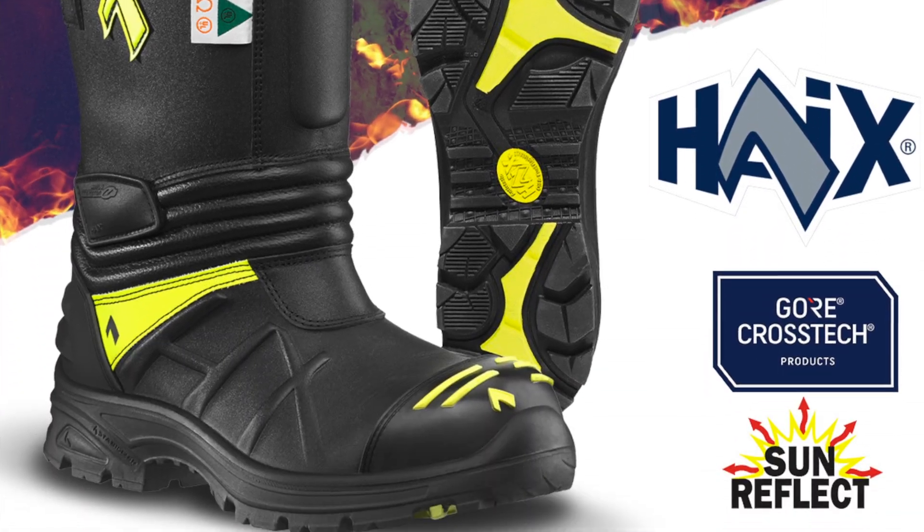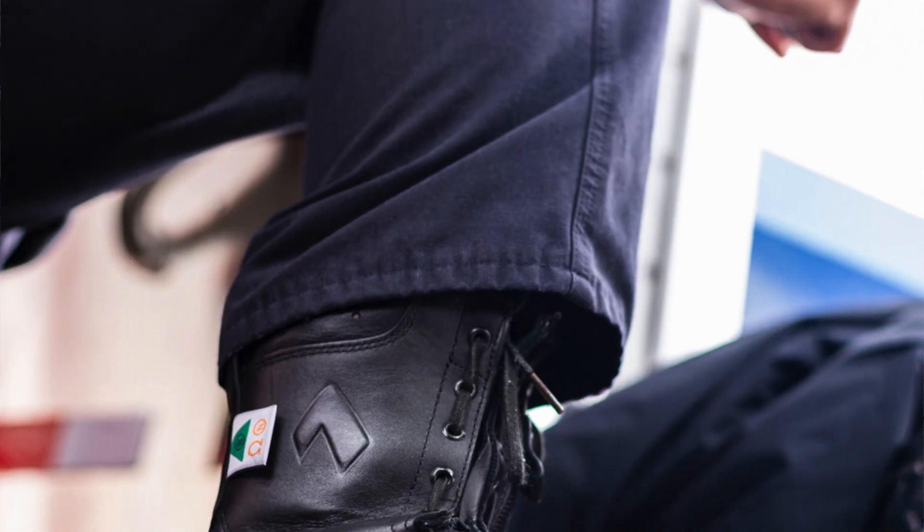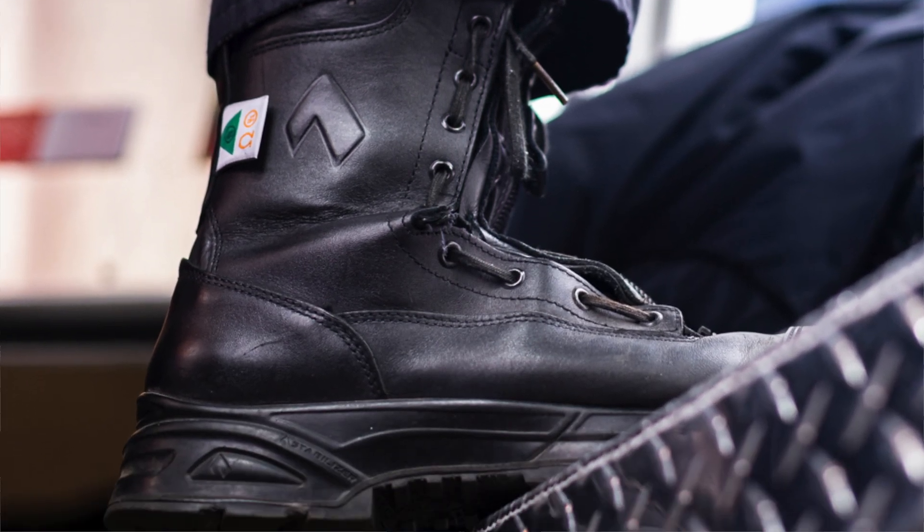Hey everybody, it's Zach here with Hikes. We've been getting ready for FDIC 2021, getting all the stuff for the show prepared, and we cannot be more excited. We'll have a ton of boots for you to try on, from the Fire Eagle Air Structure boot to our newest Missoula 2.1 Wildland boot and the ever popular AirPower XR2 station boot.